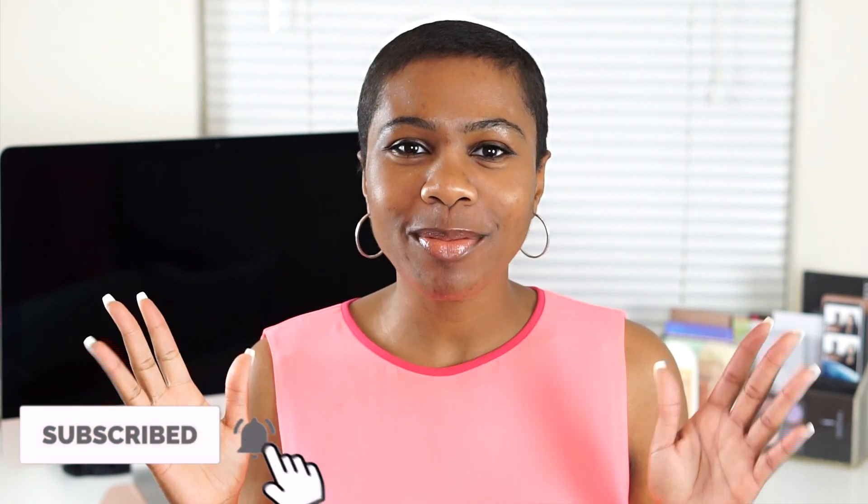Hi guys, welcome to my channel — if you're new, welcome, thank you for clicking on today's video. I'm here to talk to you guys about my spring wardrobe update featuring Stitch Fix. Spring is in the air and along with spring we are updating everything — our decor, basically our life in general.